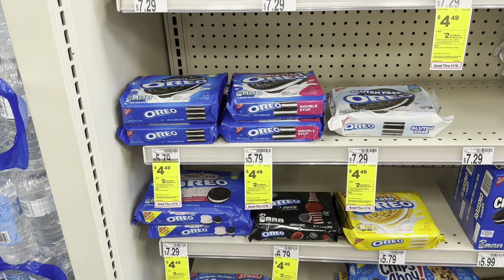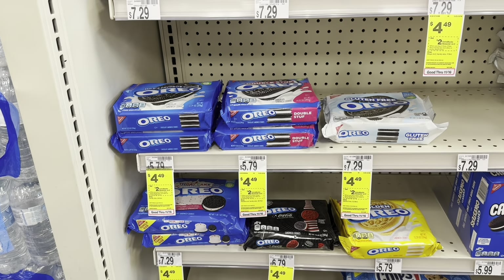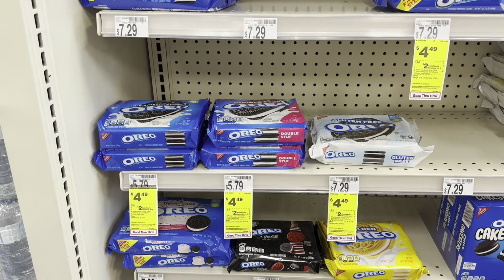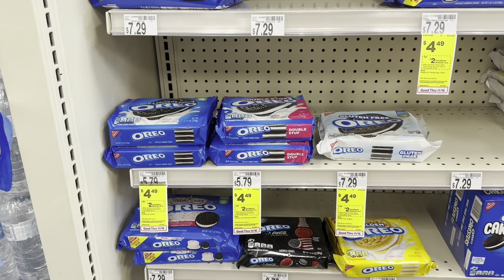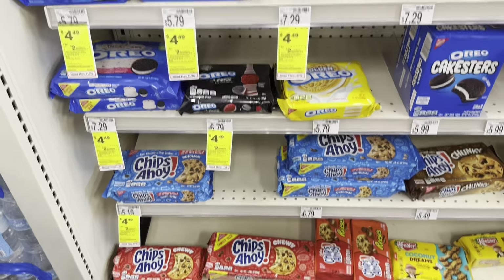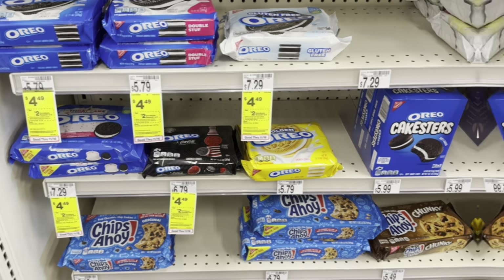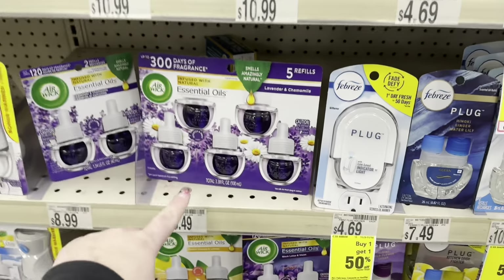We also have the Oreos deal — they're $4.49, buy two earn back $2 in Extra Bucks. Pick up two for $8.98, earn back $2 making them $6.98 for two, or $3.49 each. If you have dollar peelies off two, you can make them a dollar cheaper. I'm actually going to pass on this deal this week, but it also includes Nutter Butters and Chips Ahoy.